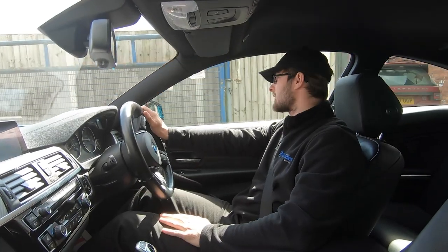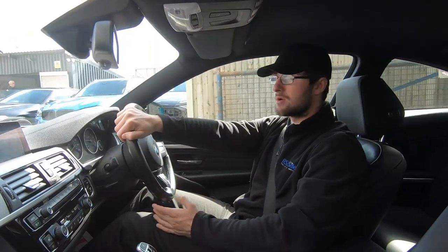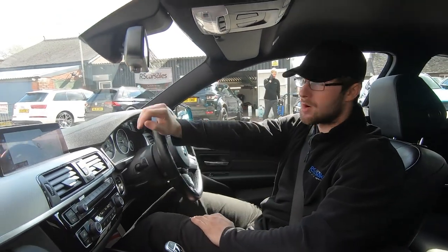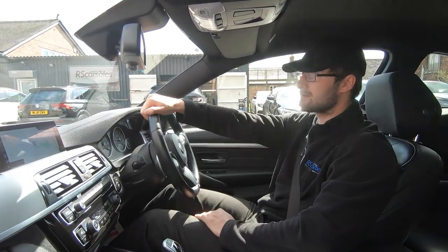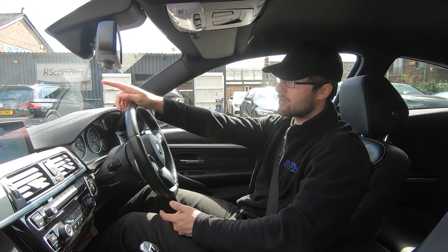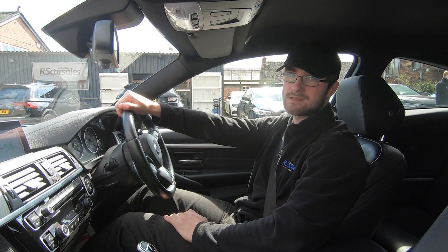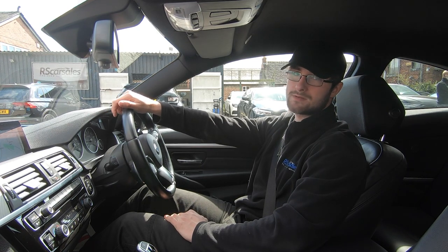We do accept part exchanges, so feel free to get in contact with the office to discuss that further. If we haven't answered all your questions in the test drive and walk-around video, please feel free to get in contact or we can do a FaceTime video where we walk around the car, show you anything we may have missed, and answer all your questions. Thank you very much for watching.